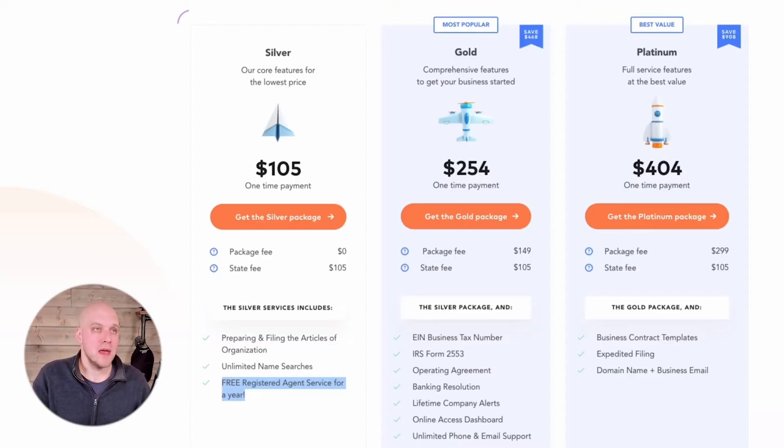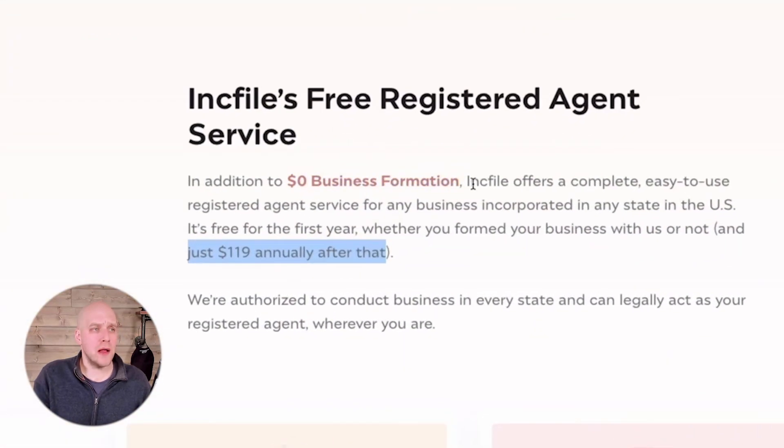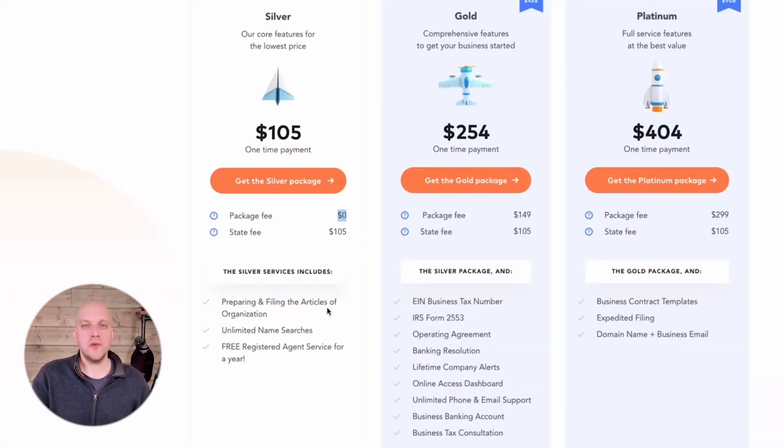You can get a buddy to be your registered agent, but I highly recommend against that. If that person slips up once, you might be putting your personal home and assets on the line because that registered agent didn't do what they were supposed to do. Now you might wonder how IncFile does this for zero dollars. Looking at the article on registered agents, the first year is zero dollars, then it's $119 in year two and beyond. If you want to use a different registered agent service down the line, you can always switch that out.